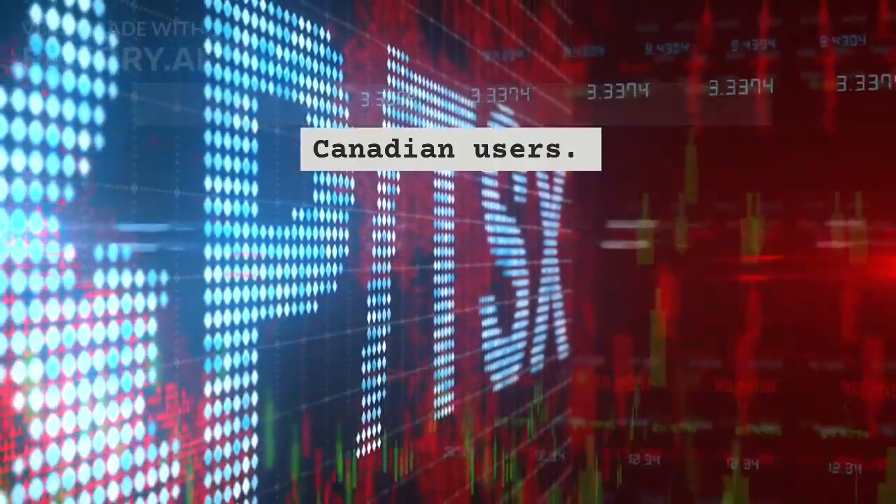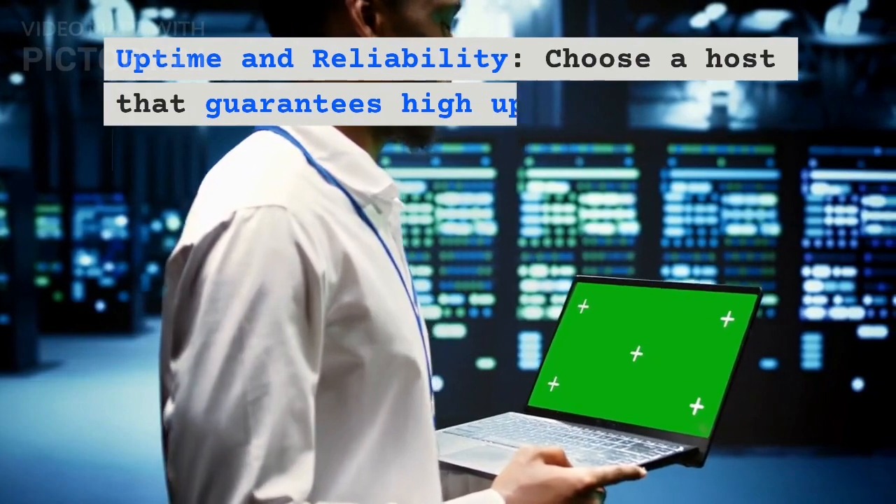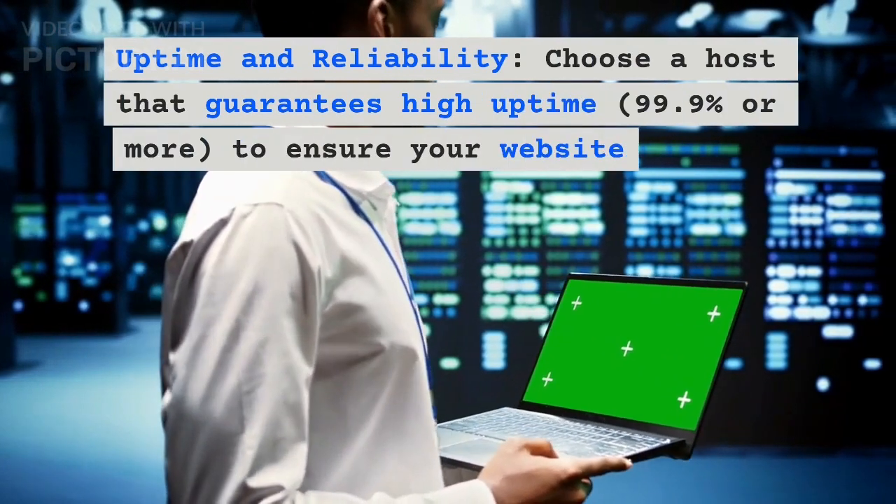Uptime and Reliability. Choose a host that guarantees high uptime to ensure your website remains accessible to visitors at all times.